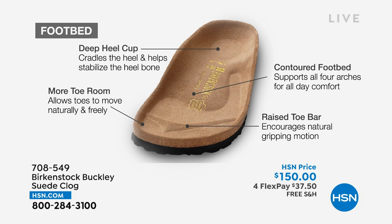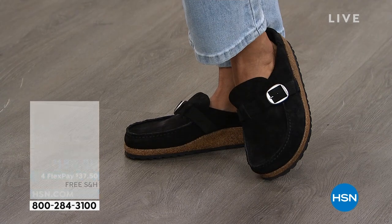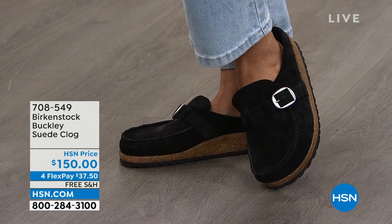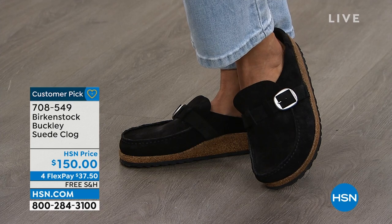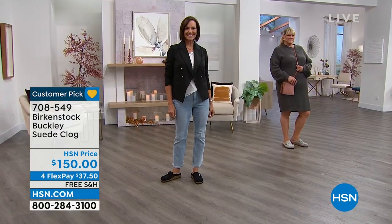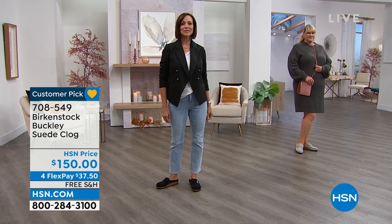When you walk, it creates a natural gripping motion. This holds the shoe on your foot and creates circulation in your legs. Not only are you getting all of these health and wellness benefits of Birkenstock, you're getting a really cute mock clog. You can dress this up or down, wear it with denim, wear it with socks or without socks — however you want to wardrobe this.